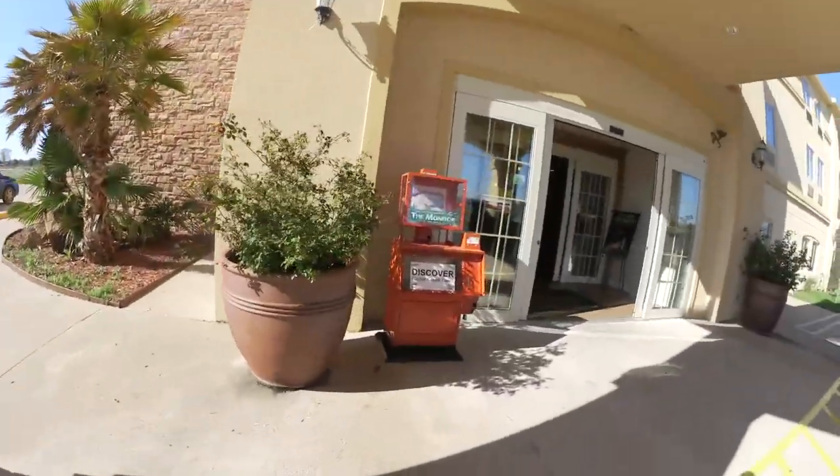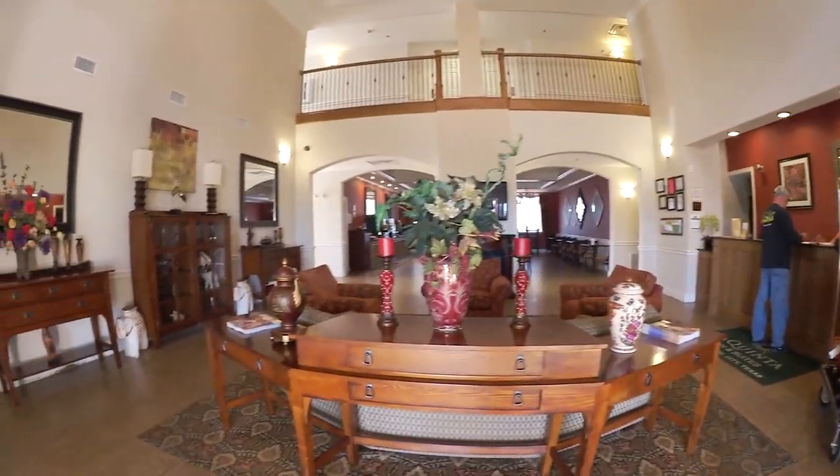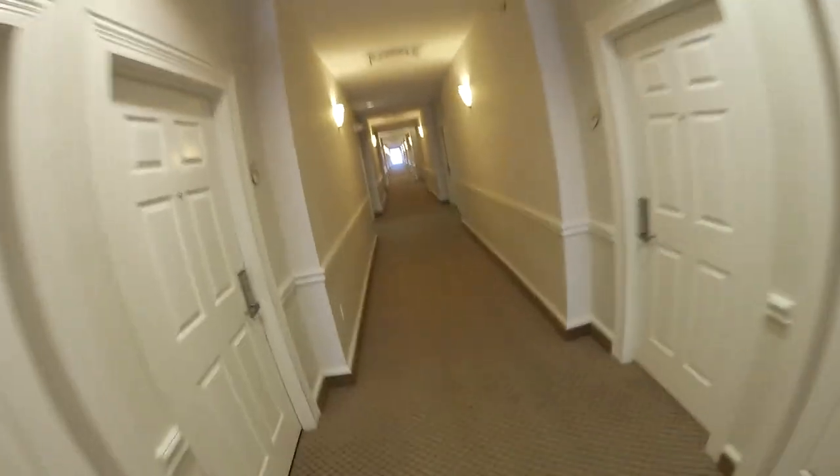We are staying at La Quinta Inn & Suites - it's actually a pretty nice place. Let's take you in for a quick tour. Not bad, very nice decor. One of the things I've learned on these trips - always take the stairs unless you've got stuff to carry. It really helps, it really helps when you're eating lots of food. It smells like the hotel just got fresh paint or something, but it's pretty. Reminds me of the Titanic - not that it's going to sink or anything, just the look of it.